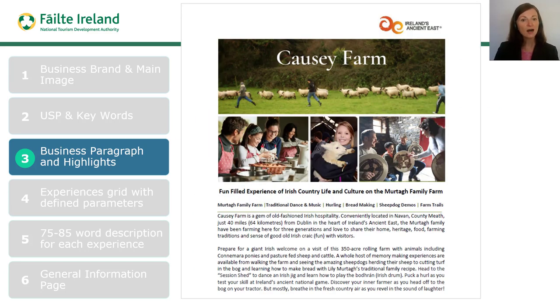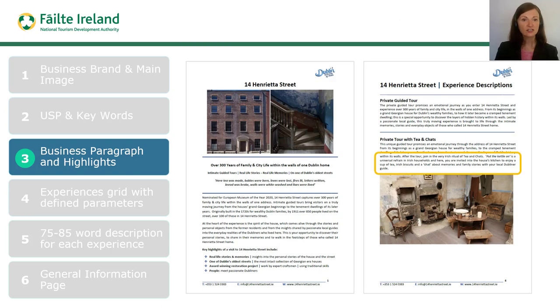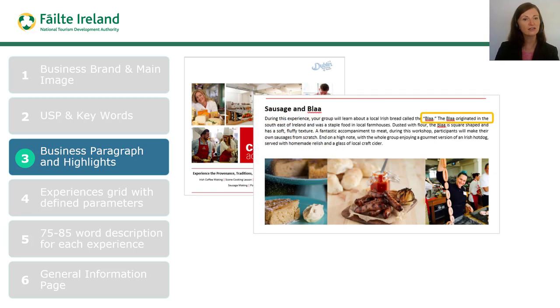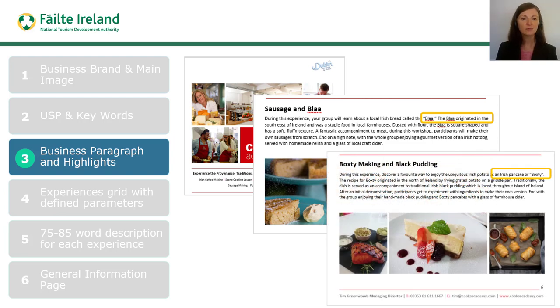Here you can see how Cosi Farm has been mindful of this by carefully writing their business offering paragraph to include an explanation of words that an international customer or travel buyer will not automatically know — bridging the gap in understanding between the Irish tourism business and the international customer. Here we see how the visitor attraction 14 Henrietta Street in Dublin has spelled out what 'putting the kettle on' means in Ireland, for an experience called 'private tour with tea and chats.' Cook's Academy has also created clarity for the international customer by explaining the meaning and context of Irish food such as the blaa and boxty.